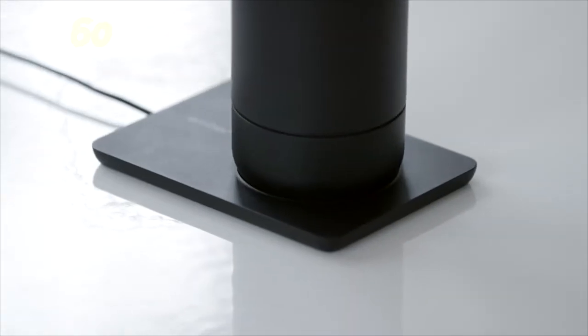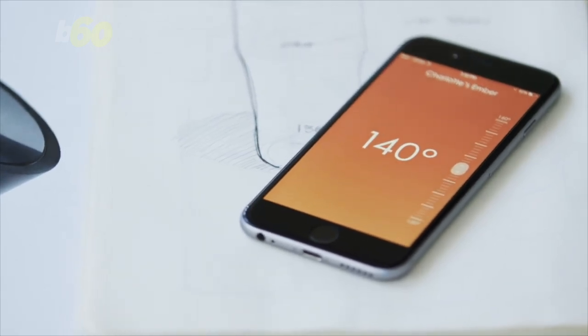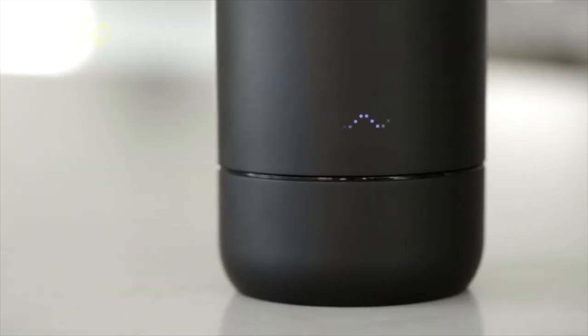It comes with the bells and whistles that techies would expect: a charging dock and an app that buzzes your phone when it's ready. With a regular insulated mug, it takes about 45 minutes for coffee to drop 20 degrees. Ember does it in 8 minutes, according to food news website Delish.